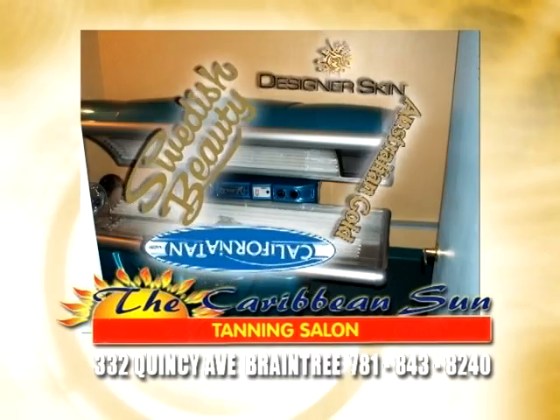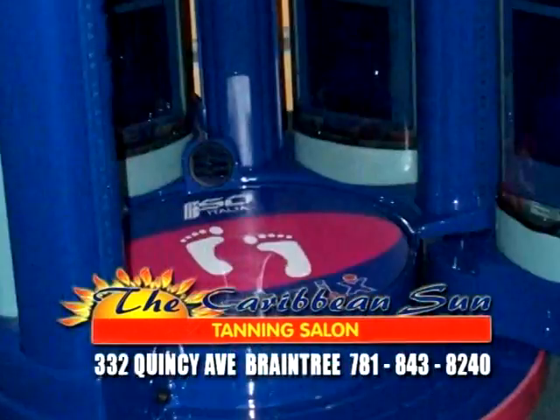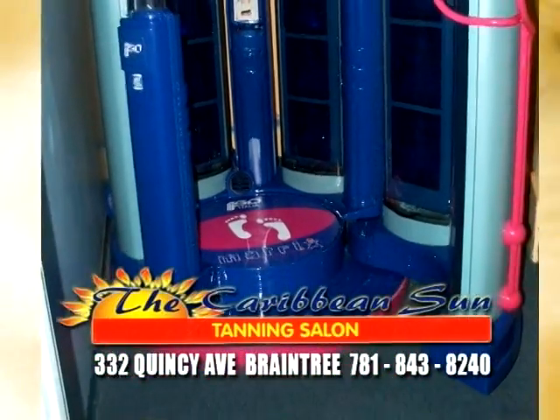Don't forget about our top-of-the-line indoor lotions. And enjoy our revolutionary 360-degree high-pressure Matrix V28 tanning machine. It will drench you with light and immerse you with air.